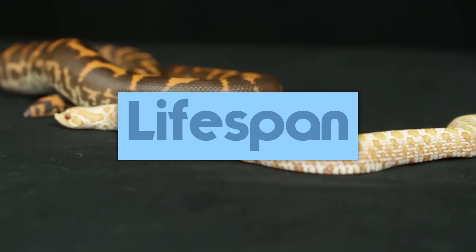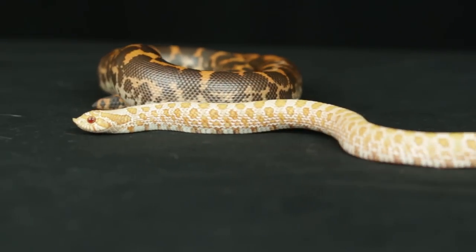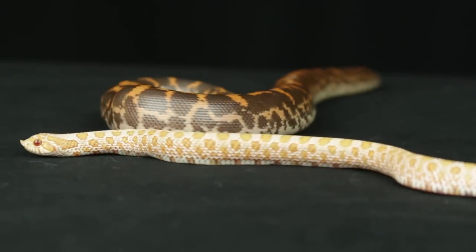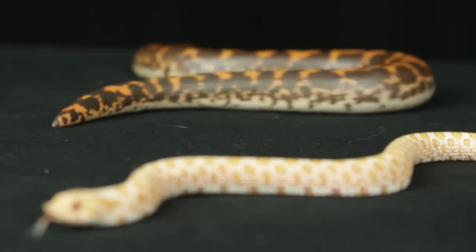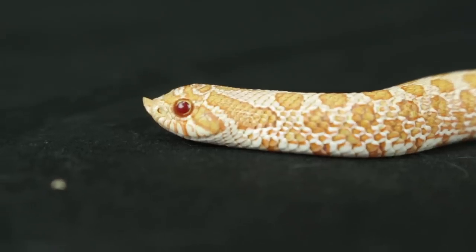The life expectancy of sand boas varies depending on the source — some sites say 15 years, while others say they can easily exceed 30. But you can expect them to live a pretty long time regardless. Hognoses, on the other hand, live 15 to 25 years according to available sources.